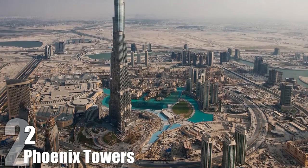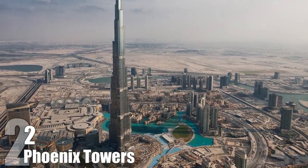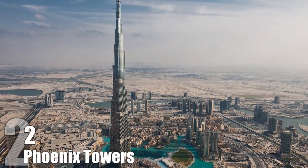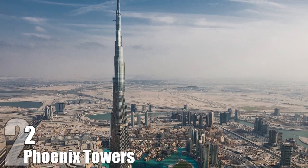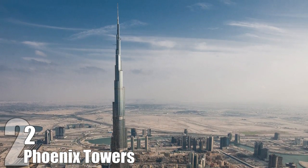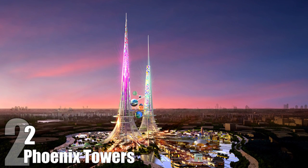Phoenix Towers. Currently, the world's largest tower is the 830-meter-tall Burj Khalifa. It may be in danger of losing its title to two proposed towers for the city of Wuhan, China. These towers would stand at 1,000 meters and would serve to clean local air and water pollution. The towers would suck the water in from the surrounding lake, send it through a series of filters, and then back out into the lake.